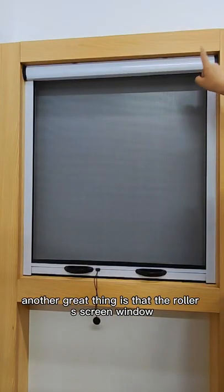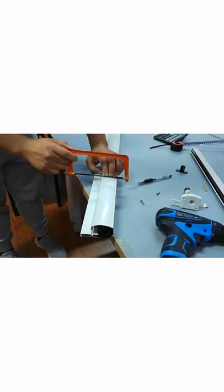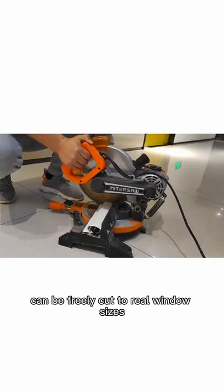Another great thing is that the roller screen window is designed to be cut. The width and height can be freely cut to real window sizes.